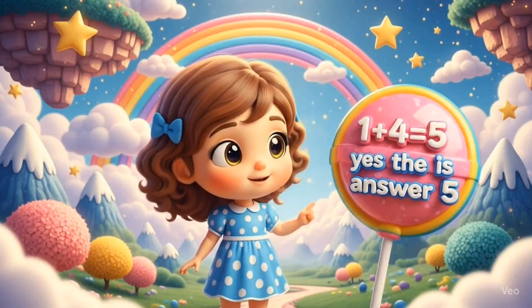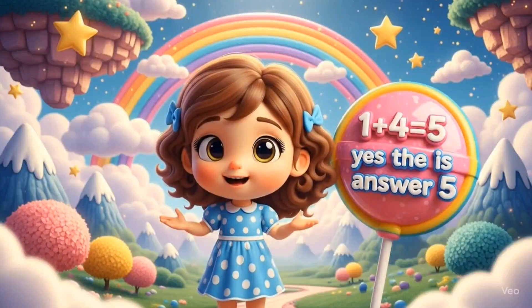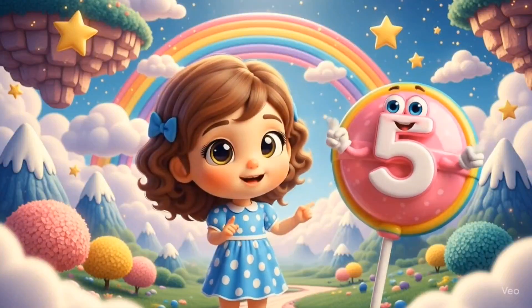1 plus 4 equals 5. Yes, the answer is 5. Great job!